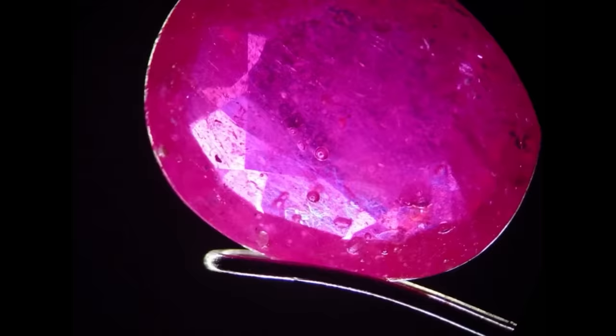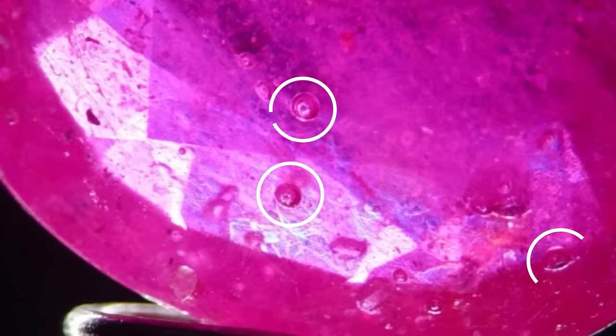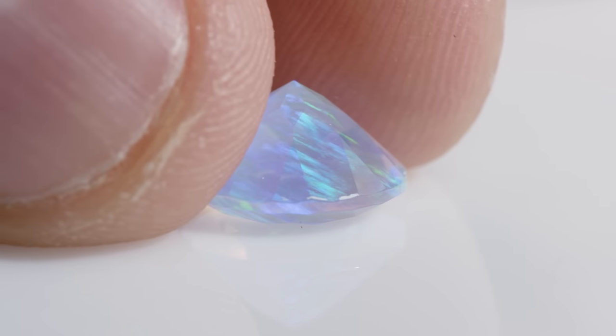You definitely have to be a gem detective when you're trying to figure out a gem's identity, because there are lots of clues that the gem provides to you. And once you have all that knowledge in your head, it's kind of a game — it's fun.